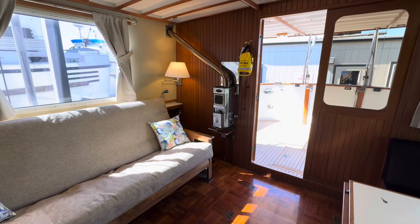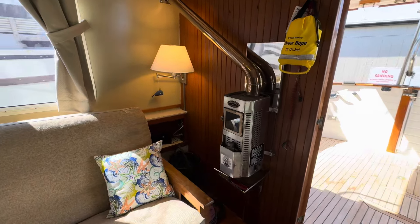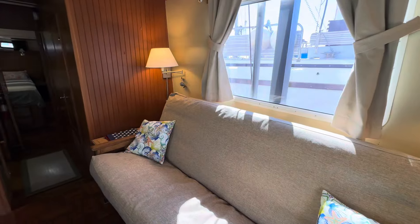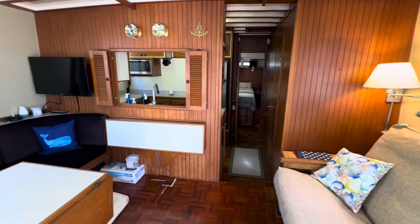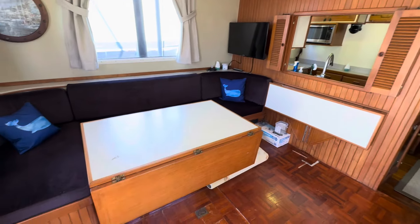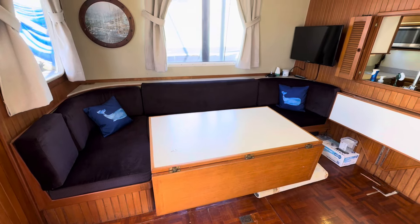There is also a hydronic system on board, though it has not been touched in years, so we can't speak to its completion or condition. There's a flip-up table under the galley window and another drop-leaf table which would easily hold six or eight people comfortably.